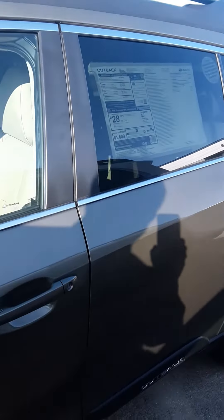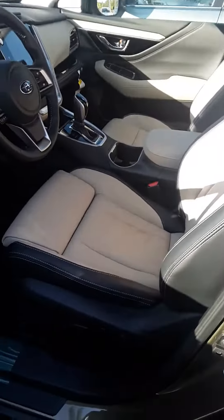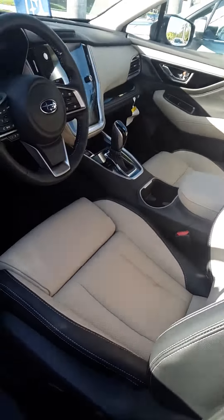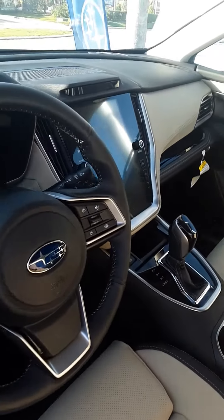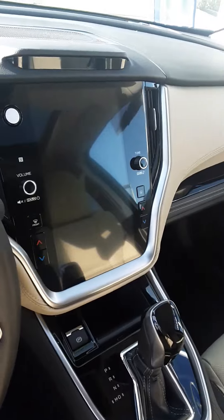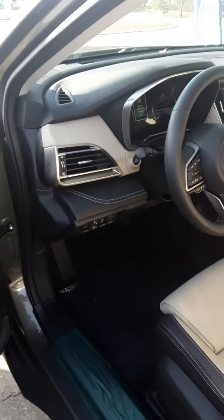I know it's kind of hard to see with the way the car is parked. Nice keyless entry, you get power driver and passenger seats, additional leg support comfort, nice 11.6 inch multimedia screen, all the safety features you expect with Subaru.